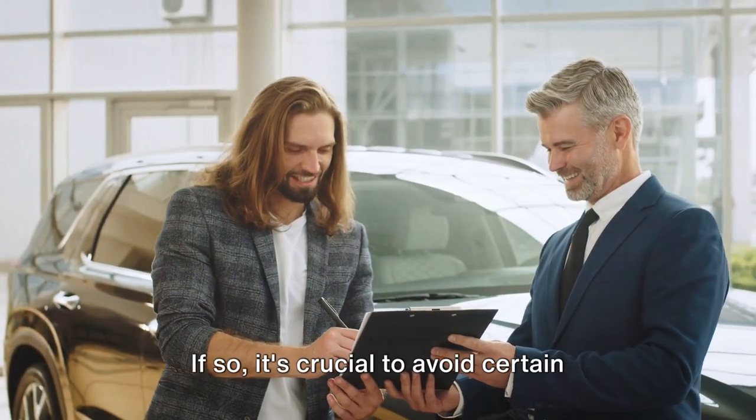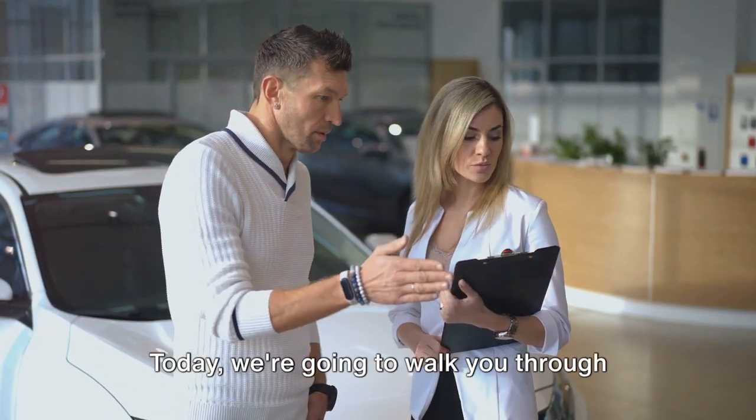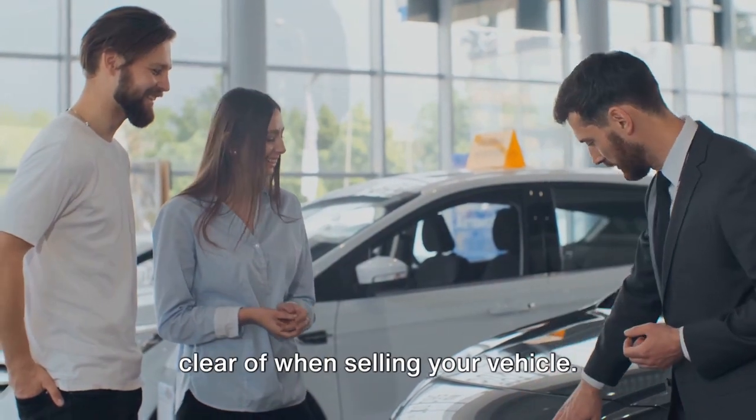Are you planning to sell your car soon? If so, it's crucial to avoid certain common pitfalls that could affect your sale negatively. Today, we're going to walk you through nine major mistakes that you need to steer clear of when selling your vehicle.